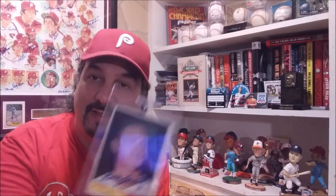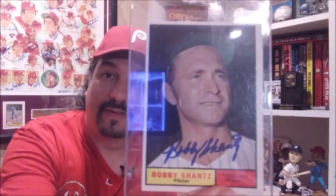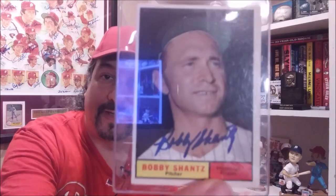I'm going to show you these three cards right now — I had Bobby sign them. I'm really excited to show you. The first one was a 1961 Topps, and there's Shantz's autograph right there.